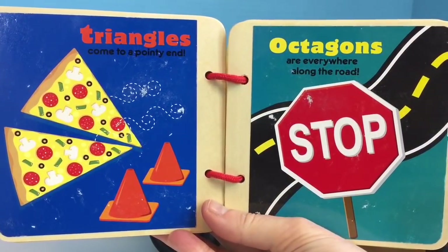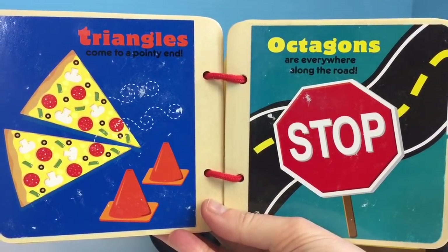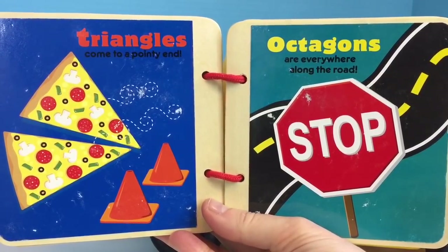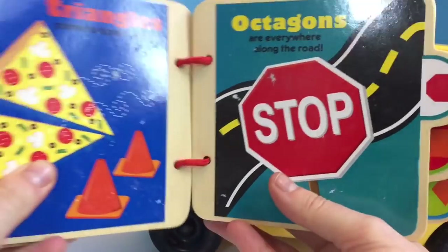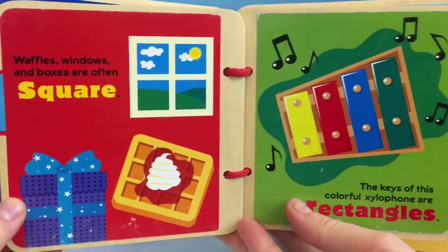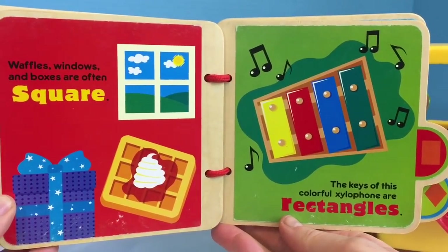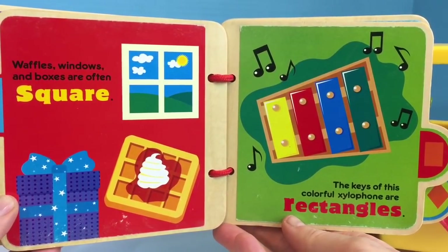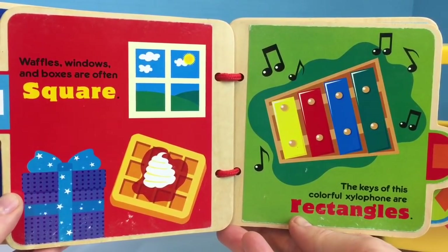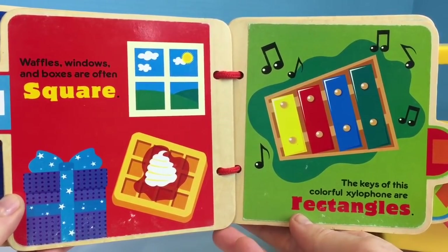Triangles come to a pointy end. Octagons are everywhere along the road, just like the stop sign on the bus. Waffles, windows, and boxes are often square. The keys of this colorful xylophone are rectangles.